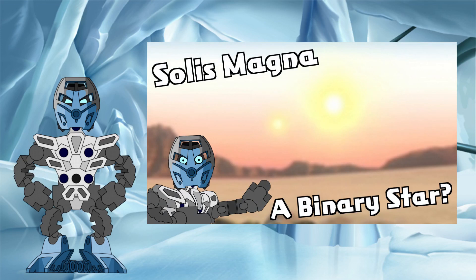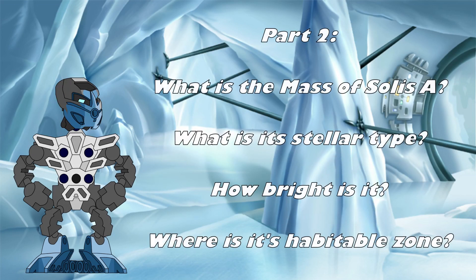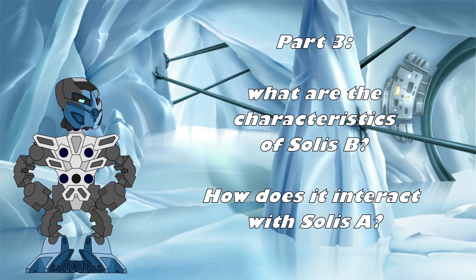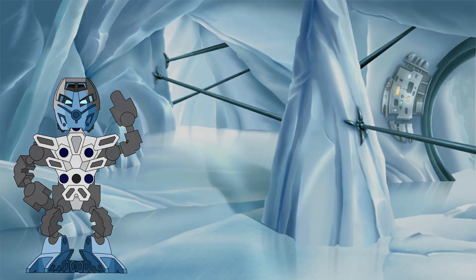Well, that's it for part one of this deep dive into the characteristics of Solus Magna. In this first part, we explored if Solus Magna was a binary star, and how that would affect the view of the sky from Spherus Magna. In part two, we will take a closer look at the physical characteristics of Solus A itself, determining its mass, stellar type, and other characteristics. Then, in part three, we will bring Solus B back into the fold, and explore how the gravitational interactions of the two would influence the system as a whole. Thanks again for joining me with this video, and I hope to see you again soon for another Bionicle Science Investigation here at the Knowledge Tower.